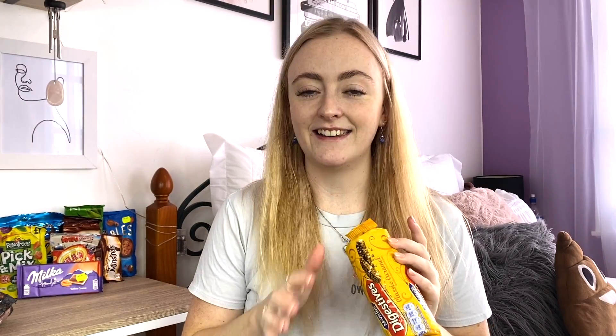I'm just going to go straight in with the caramel digestives because I'm so excited — I love any kind of caramel anything. They look the same except the chocolate is milk chocolate on this one. What? These are actually incredible. I am in love with these already. I'm even imagining these dipped in a cup of tea. The caramel is quite a thin layer but it's just the right amount, and the chocolate is so good on it. I want to give these a ten because I can definitely see myself eating more of these.